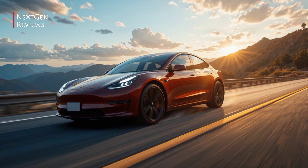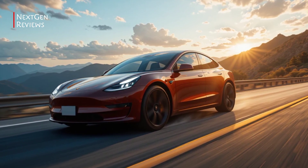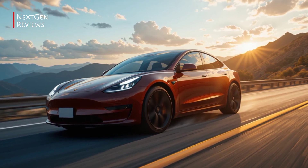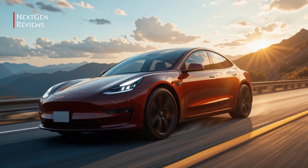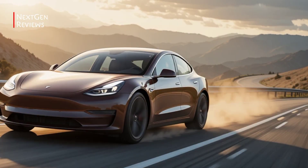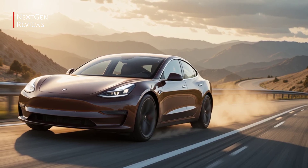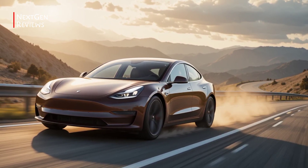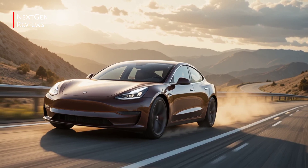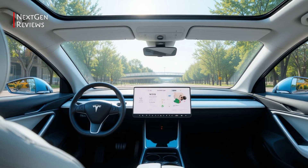Performance: as expected, performance is still a strong suit. The base model offers solid acceleration, while the Long Range and Performance trims pack serious punch, with zero-to-60 times dipping well below four seconds. Handling is tight, the ride is smooth, and the low center of gravity keeps it planted in corners. Tesla's made minor suspension tweaks for 2026, and the difference in ride quality is noticeable.